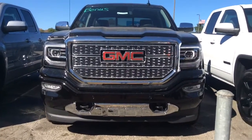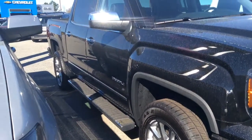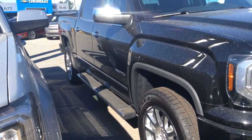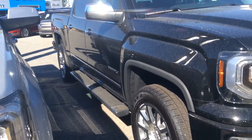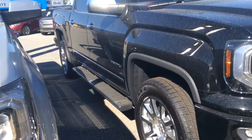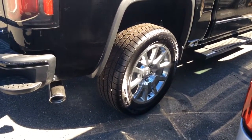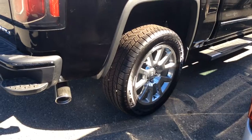It does kind of have that chrome bumper that you like. It does have the Denali package and the chrome accents on the body. The chrome sidesteps are rectangular, and it does have the 20-inch tires that you like.